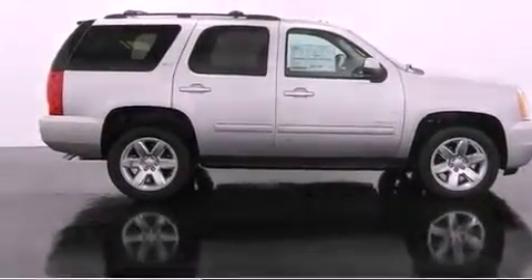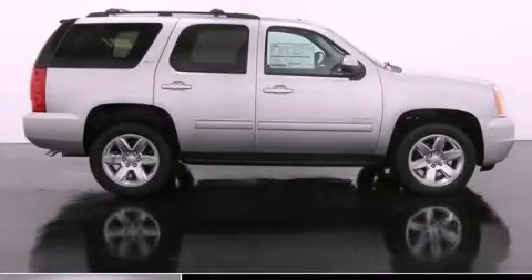We invite you to contact us today to learn more about this vehicle. Thank you.